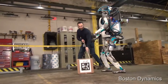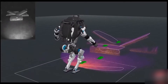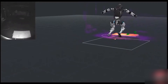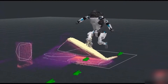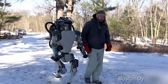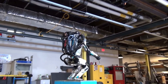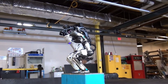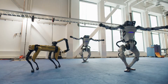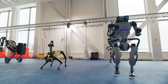Atlas has two vision systems: the first is LIDAR sensors, and the second is stereo cameras. With input from these systems, Atlas gets live updates from its surroundings, which help it calculate its movements. Atlas is the most agile humanoid in existence, and it is the first humanoid robot that can perform backflips so smoothly — and obviously, it can dance better than me.